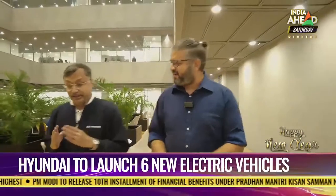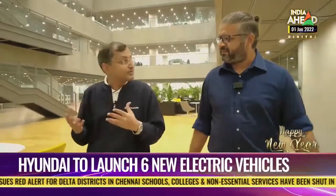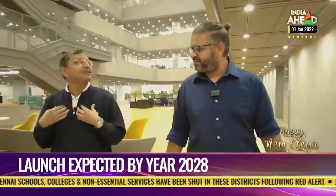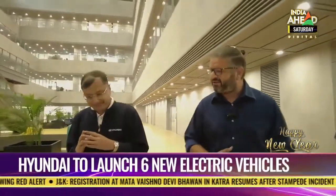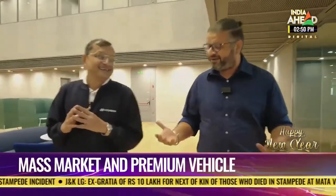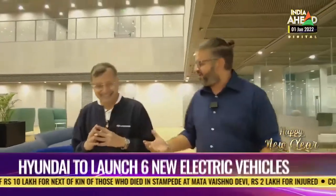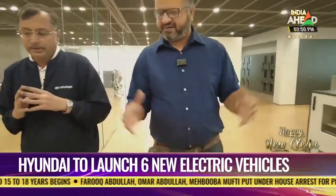Tarun adds that KBC reflects India's aspirations and motivates people to improve themselves — similar to how Hyundai tries to meet customer aspirations and improve with changing technology, positioning itself for future mobility needs. Vikram shares a fun anecdote that he and Amitabh Bachchan share the same birthday (October 11th), both are six foot two, and both are left-handed — joking that the bank balance is different. Moving to serious business, he asks Tarun about Hyundai's big announcement of a six-BEV plan.